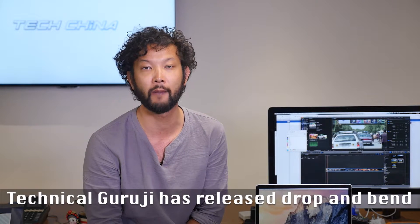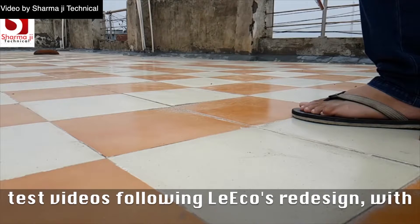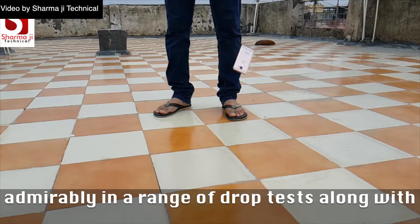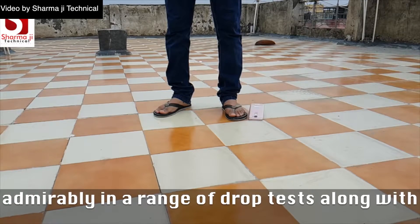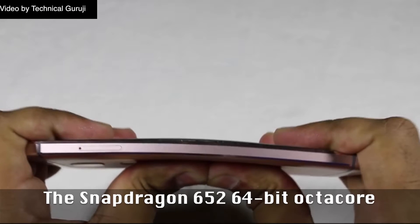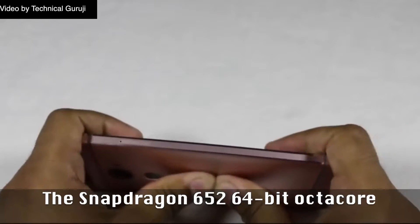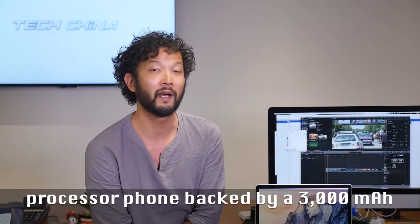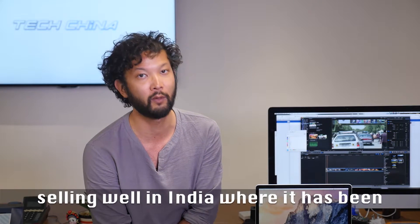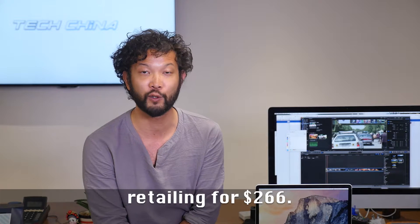Technical Guruji has released drop and bend test videos following Aliko's redesign, with the 5.5-inch display 3GB smartphone performing admirably in a range of drop tests, along with a nail-biting bend test. The Snapdragon 652 64-bit octa-core processor phone, backed by a 3,000mAh battery and 8 and 16MP shooters, has been selling well in India, where it's been retailing for $266.